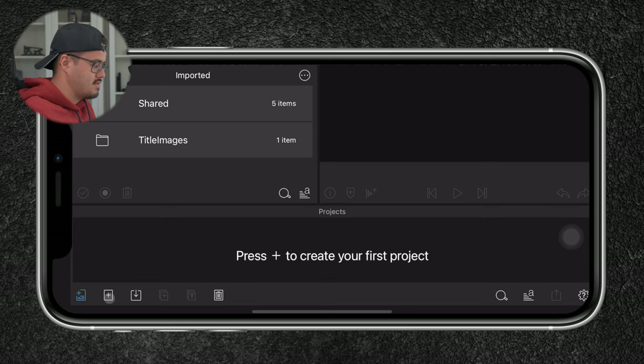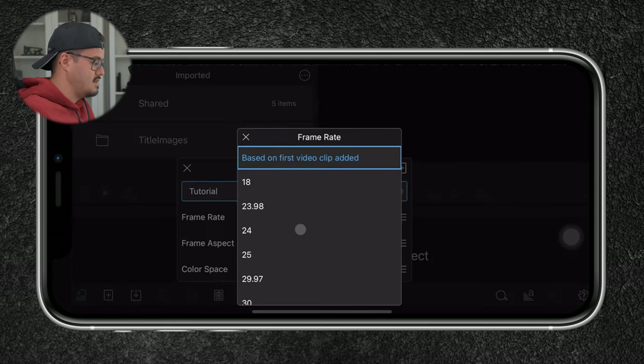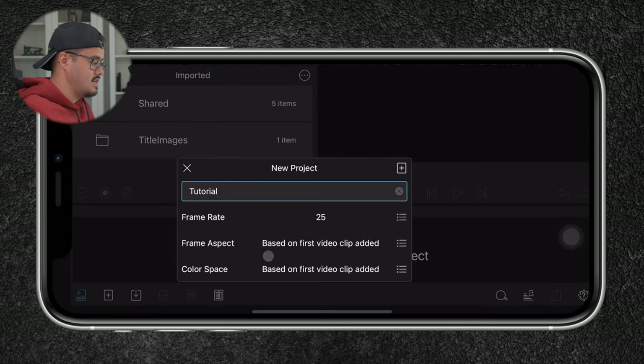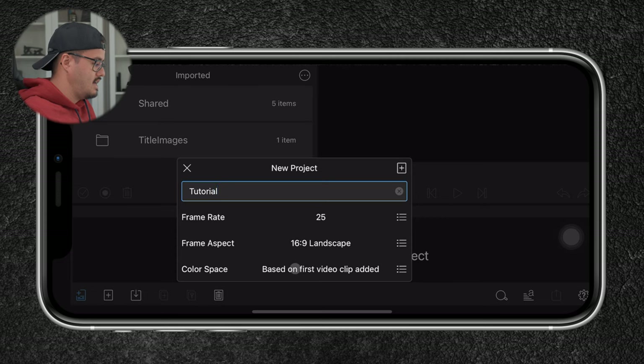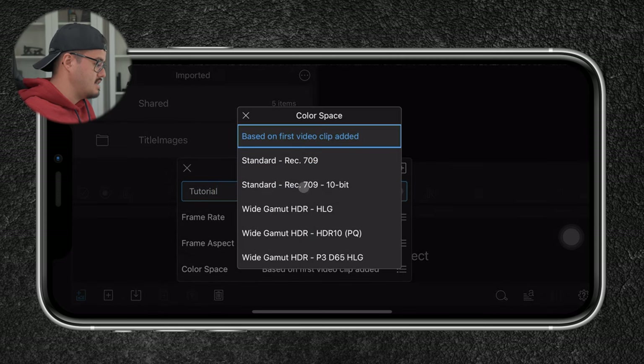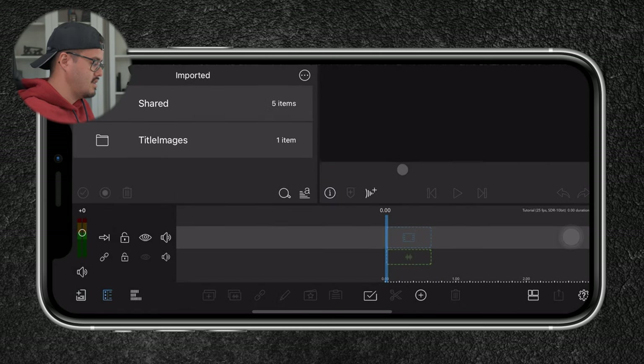The first thing I'm going to do is create a new project — I'll press the plus button and name my project Tutorial. The frame rate is going to be 25 frames per second because I live in a PAL region and shot everything in 25 or 50 frames per second. The frame aspect ratio is 16 by 9 landscape, and the color space will be standard Rec.709 10-bit for now. Once I'm done, I'll hit the plus button and we now have everything set up.